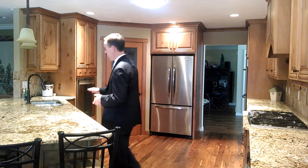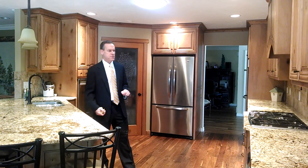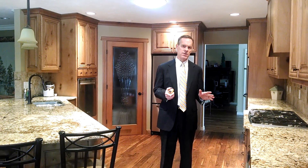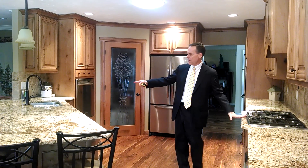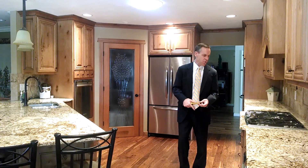Kitchens have, to help with that, what's called a triangle rule, where you want to have no more than 26 feet between the three important workstations in a kitchen: the sink, the fridge, and the cooktop. The total distance should be between 13 and 26 feet, and no more than nine feet between any two nodes or points in that triangle.